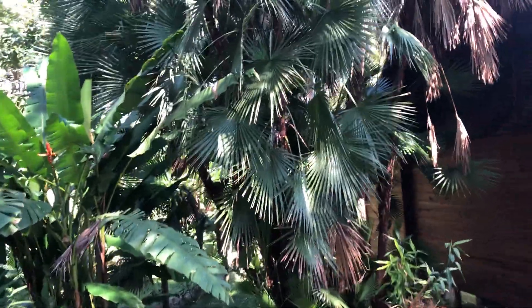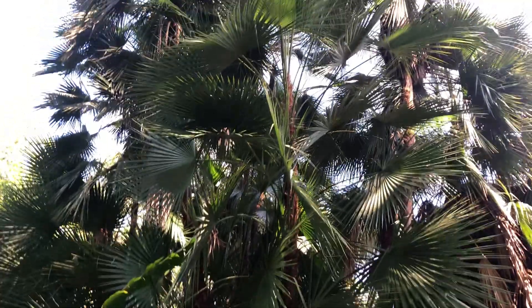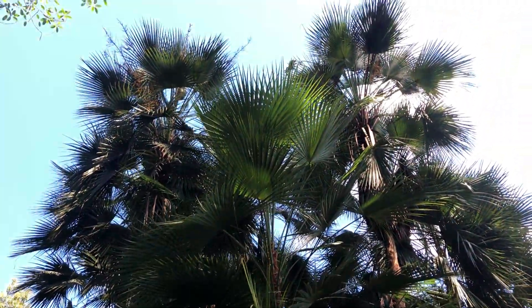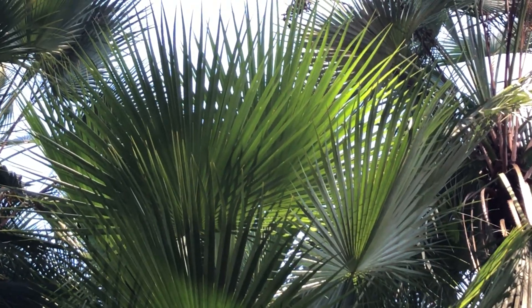I'm going to go back inside and see whether we're surfing, hiking, biking, or just sloughing around today. And that, my friends, is the Florida Everglades palm — with the only sunlight hitting it at the moment.